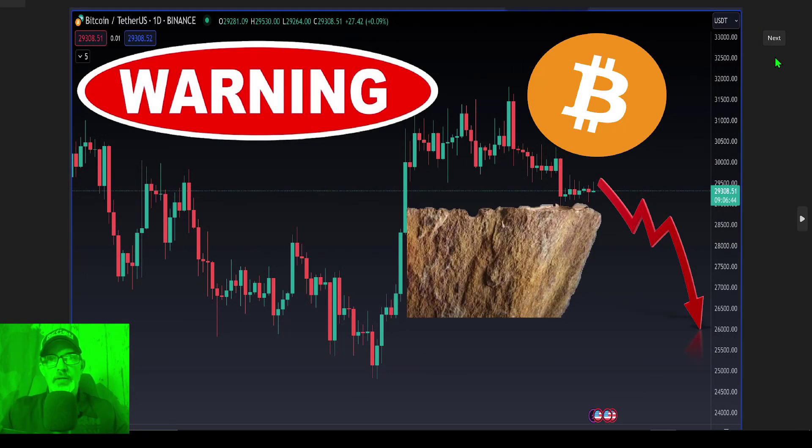Welcome to the Recon Trader. In today's video I will share with you some tactical analysis on the Bitcoin charts, as Bitcoin could possibly be about ready to fall off a cliff if the Bitcoin price breaks down.